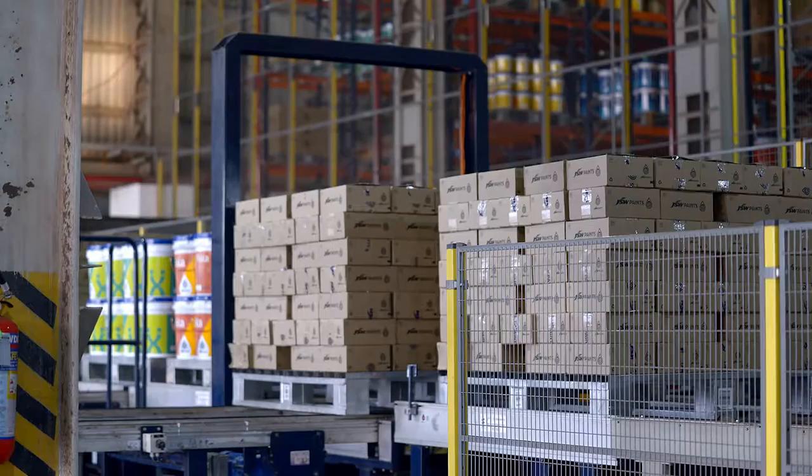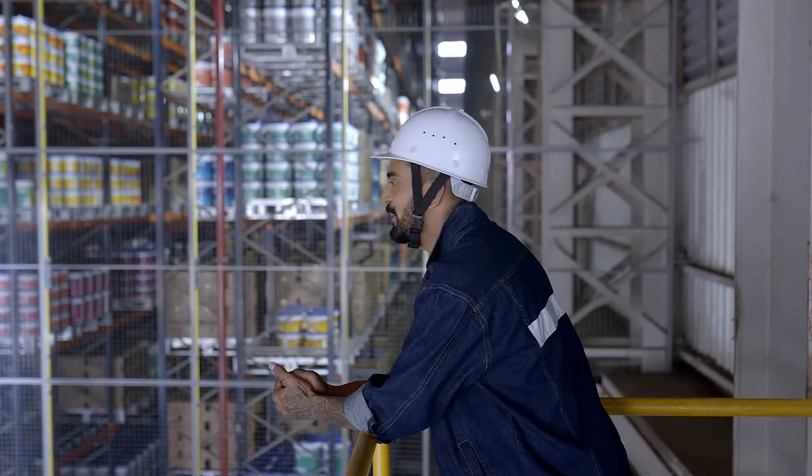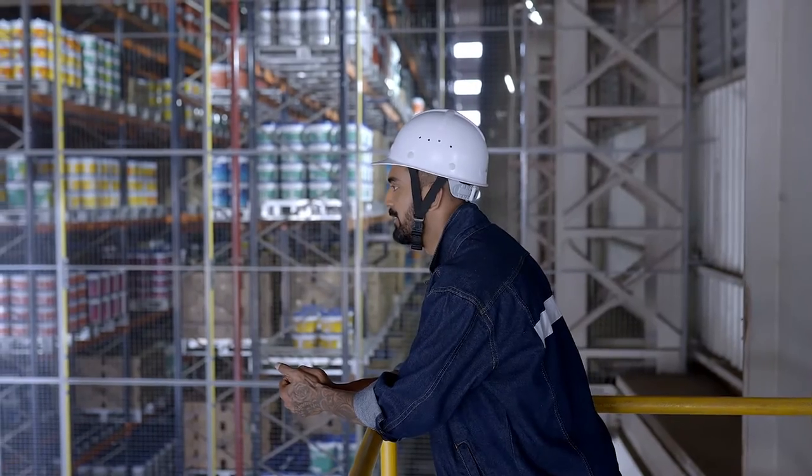Our automated storage and retrieval system ensures that finished paints are stored and transferred efficiently to consumer premises. Wow, so you've brought international technology to India — impressive!